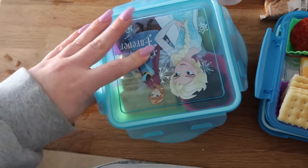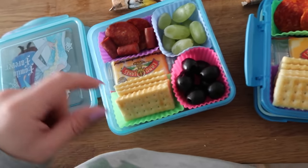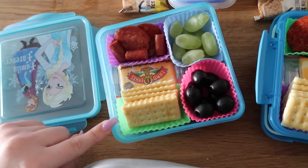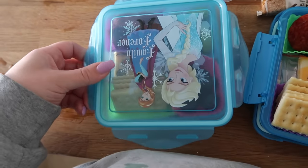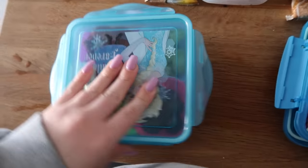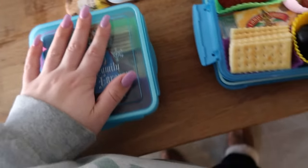Because I'm using the silicone molds — the little cupcake things, these are not for cupcakes — but since I'm using these, it prevents the food from slipping around and from getting all over the place. I really like to use those. I'm not very prepared for Monday here.